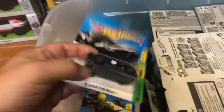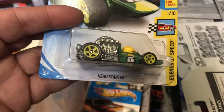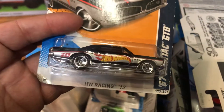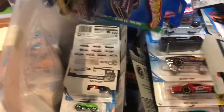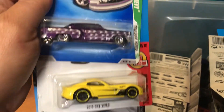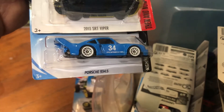Mercedes AMG GT, a custom 240Z — I'm keeping this one. A custom '60 Pontiac Firebird — keeping that one too. This is a Head Starters Hot Wheels racing '60 Pontiac GTO. What else is in here? Oh yeah, a Porsche. Look at that — a custom '53 Chevy Treasure Hunt, 2015 SR2 Viper 4934.5 — I'm picking these two for myself.